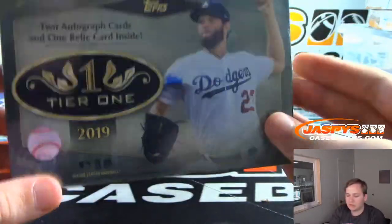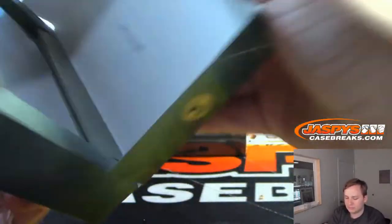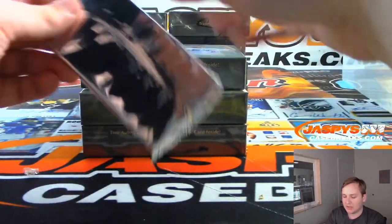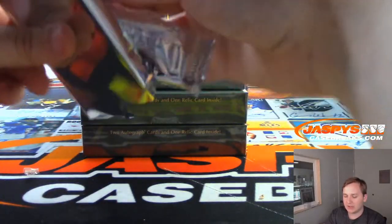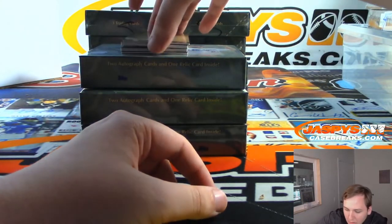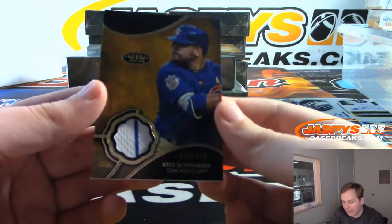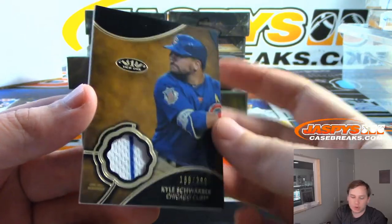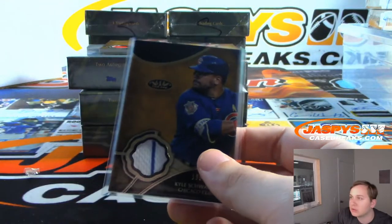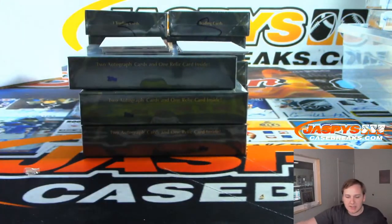All right, here we go — box one. Two autos and one relic in each box. I don't think I've opened Tier One this year yet, I think Joe did all of them. It usually comes out in like May or June. Looks like this is a bonus hit box, which there are a lot of. The first non-autograph: 189 out of 399, two-color pinstripe patch, Kyle Schwarber for the Chicago Cubs — going out to Daniel F.